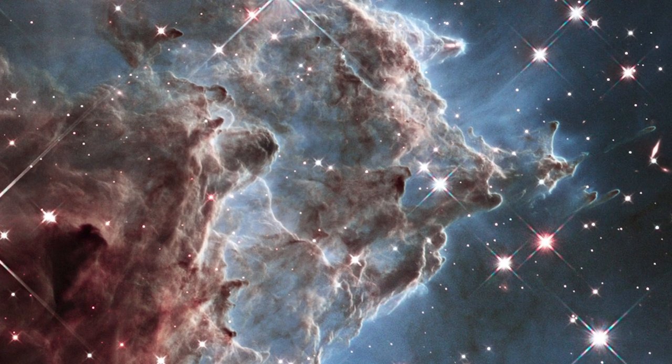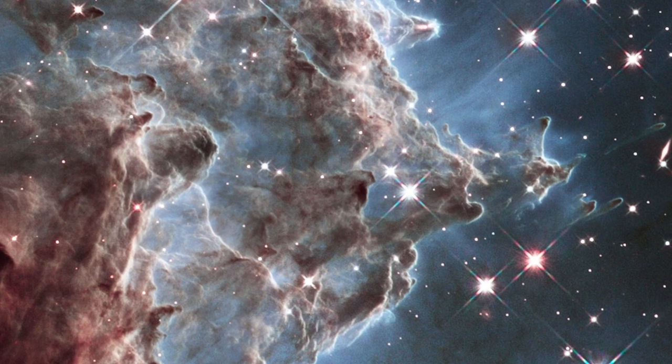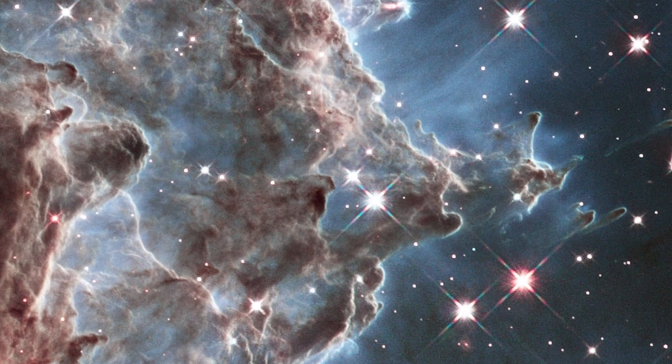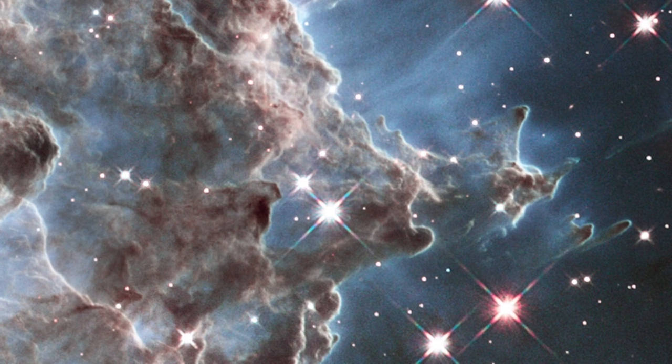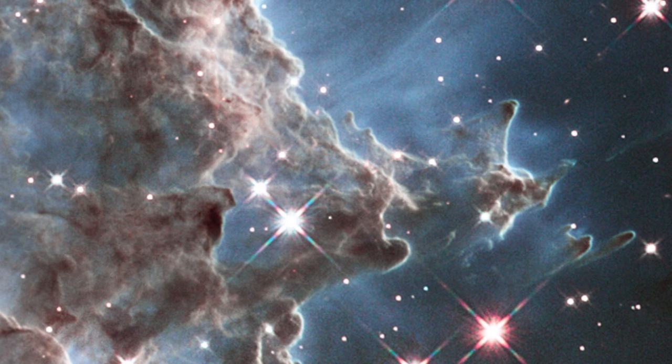This year, NASA released this image of the Monkey Head Nebula to commemorate 24 years in orbit. Hubble has been snapping shots of the universe since it launched into low Earth orbit on board Space Shuttle Discovery in 1990. Nebulae, like the one in the image, are huge clouds of dust and gas that eventually compress to form stars.